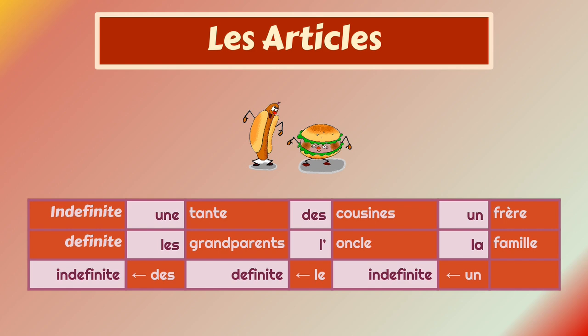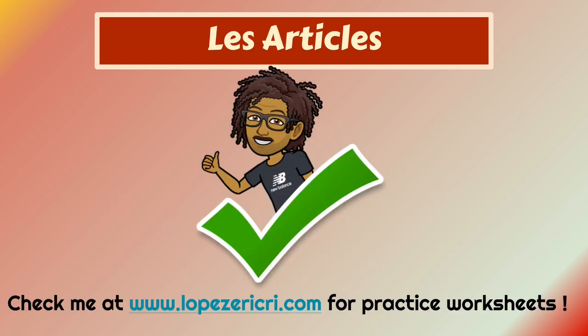If you did not get it, make sure you review the video. Thank you so much. Make sure you check me at lopezericri.com for practice worksheets. Have a great day. Au revoir.